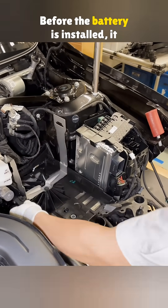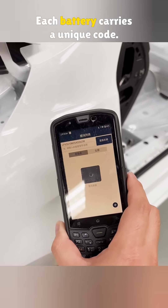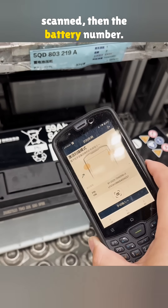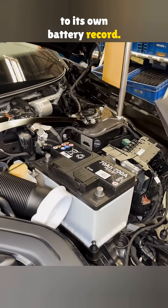Before the battery is installed, it has to be scanned into the system. Each battery carries a unique code. First the vehicle frame number is scanned, then the battery number. This way, each car is linked to its own battery record.